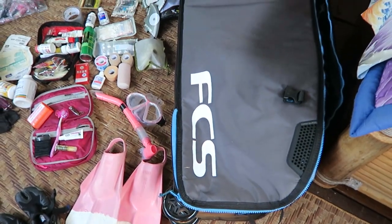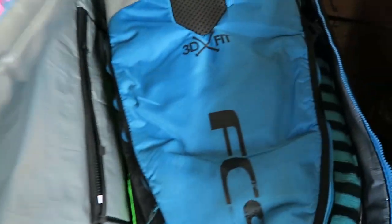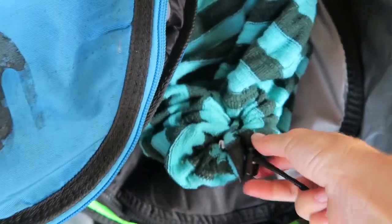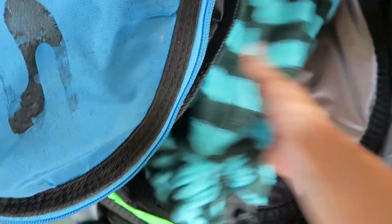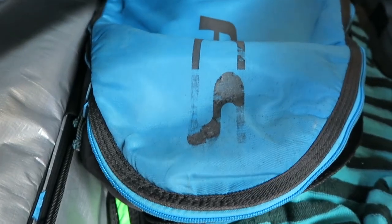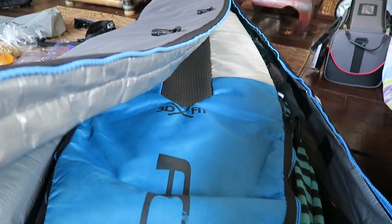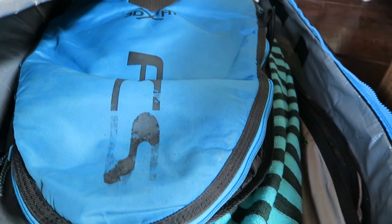Then we've got the surfboards. This is a big FCS travel wheelie bag that can fit two to three boards. Inside, I usually put each board within another bag or within a board sock like this. I have three boards in here right now — they fit with one in a sock and two boards in a regular bag. It's important to have your boards in individual bags within the travel bag so that when you get there and want to grab one and go, you can.